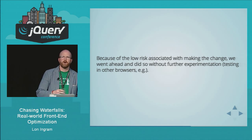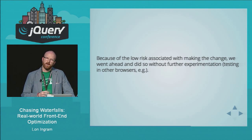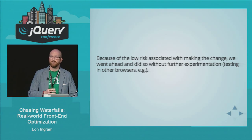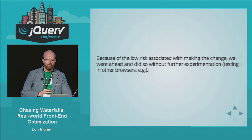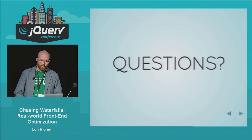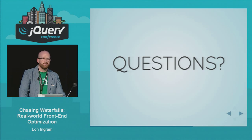That's an important thing to think about: even if we had shown the expected improvement, if there had been high risk associated with the change — if we were worried it was going to break code on our customers' websites — you've got to think about whether it's really worth making that change. The main thing is that you need to be rigorous in your approach, gather lots of data, set good goals, and continually think about how you can improve your performance.